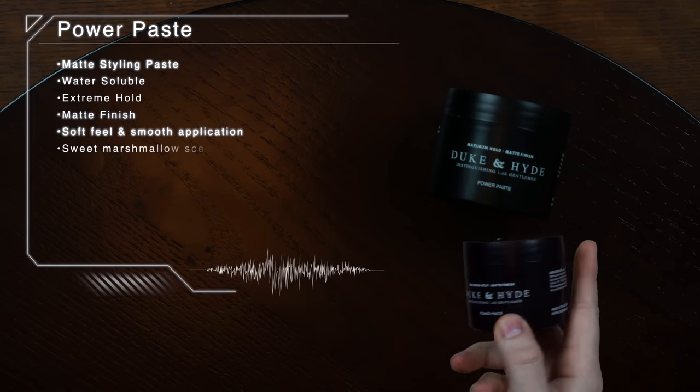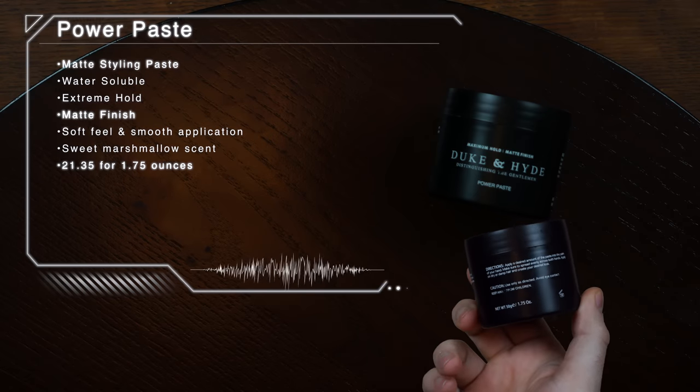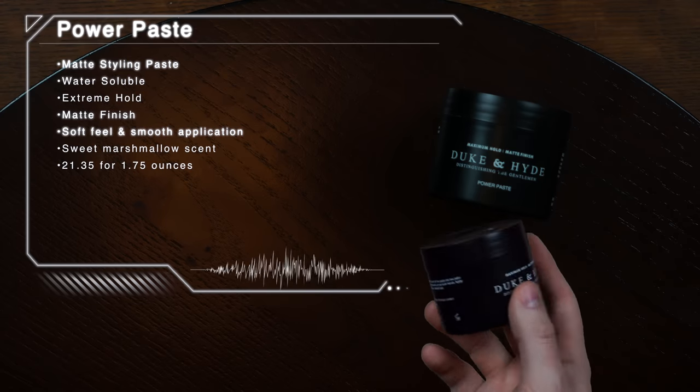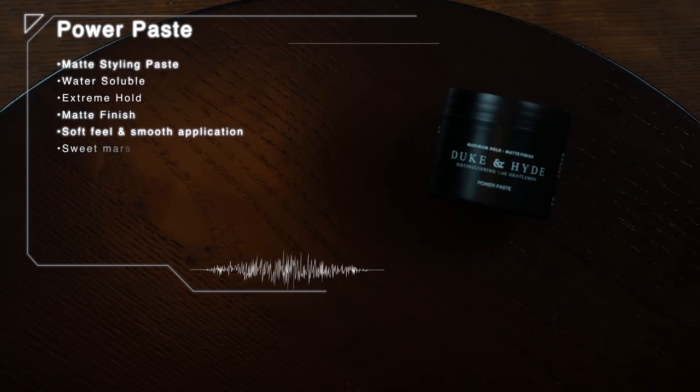Moving on to the Power Paste. According to the brand, their Power Paste is a water-soluble, extreme-hold and matte-finish product that's designed for all hair types, but specifically works well for thick hair according to their site. It also features a sweet marshmallow scent and comes in the same 1.75-ounce black plastic jar for the same price of $21.35 US.